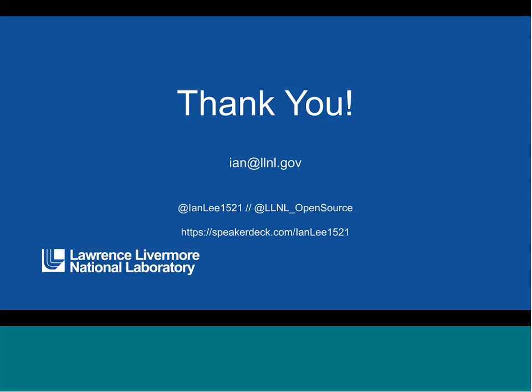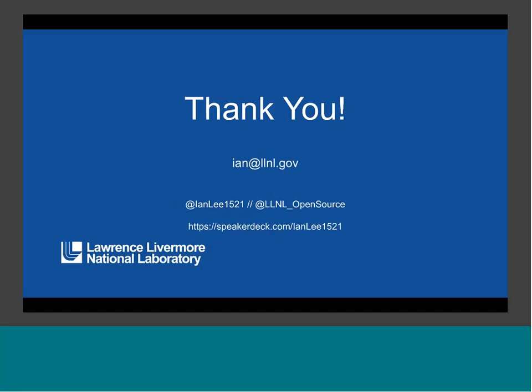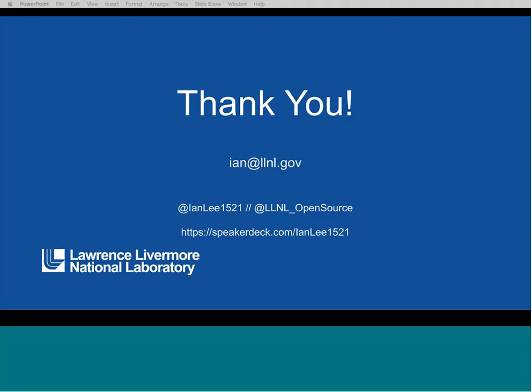We're very active and have the @LNL_OpenSource Twitter account where we talk about various talks and presentations. With close to 450 open source projects, if you're interested in contributing, many of them are very welcoming. If you have any questions, feel free to send me an email. I see we have some questions coming in on the Google Doc.